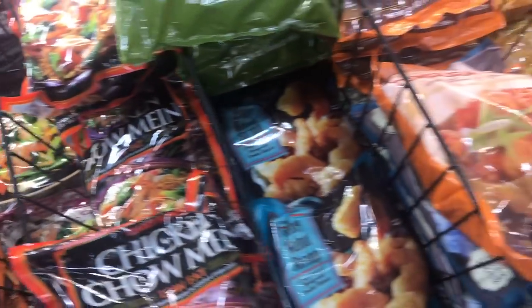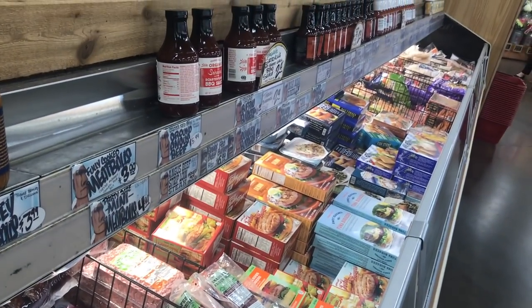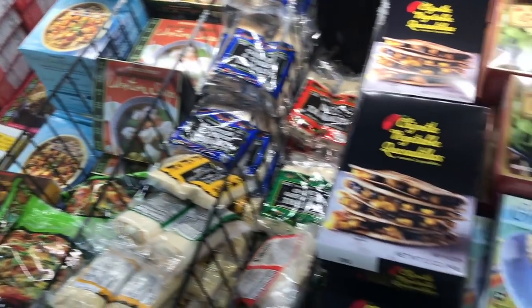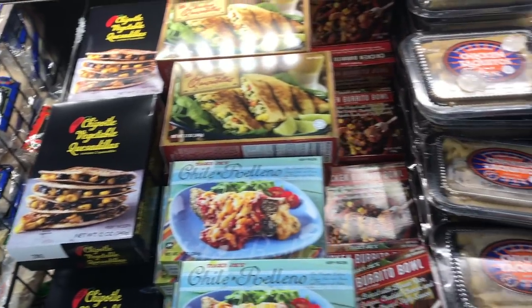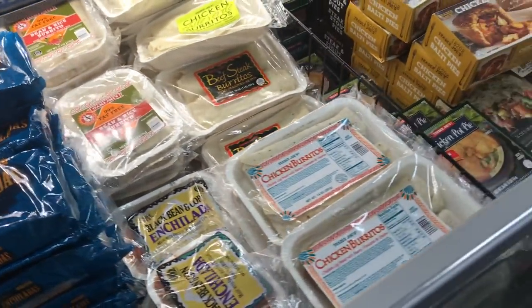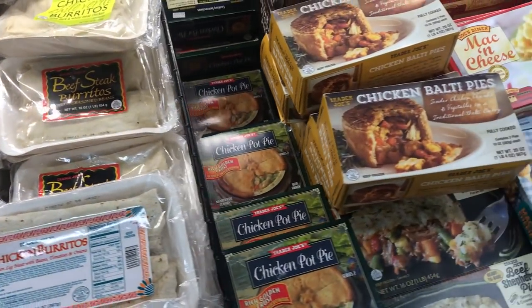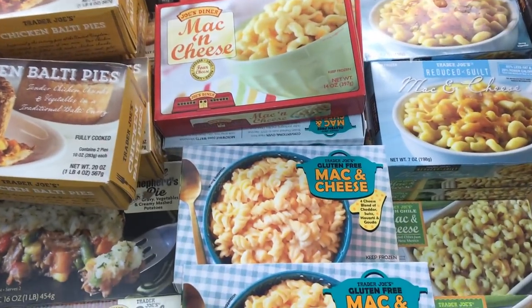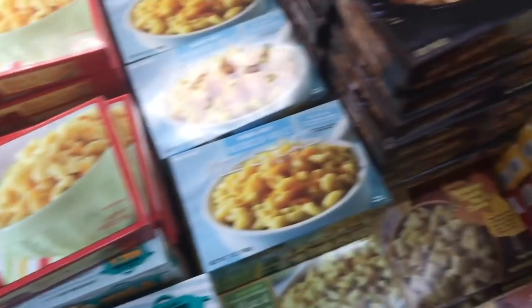Their frozen bagged meals are really popular — a lot of people get them when they're in a pinch. I love having them in the freezer as backups for flexibility and peace of mind. Those corn and bean quesadillas looked good! I've had the burritos — pretty good. The enchiladas are good too. I just picked up this gluten-free mac and cheese — I'm definitely going to try that one.